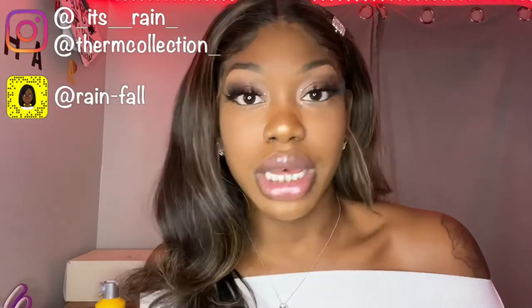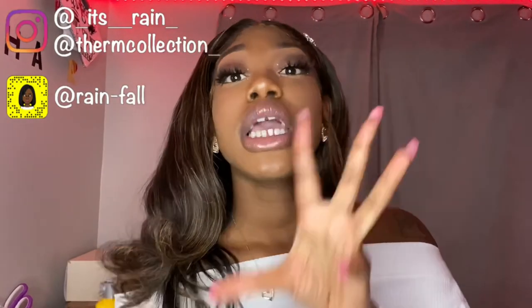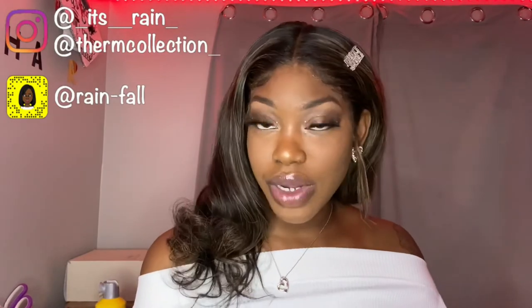Thank you guys for watching my video! Please don't forget to like, comment, and subscribe. Follow me and add me on my social media so you guys know what I'm doing when I'm not on here. I hope that you guys enjoyed this video. I hope that you guys try this out at home — if you do, tag me on Instagram or Snapchat. I'ma see it either way. Thank you guys for watching, bye!